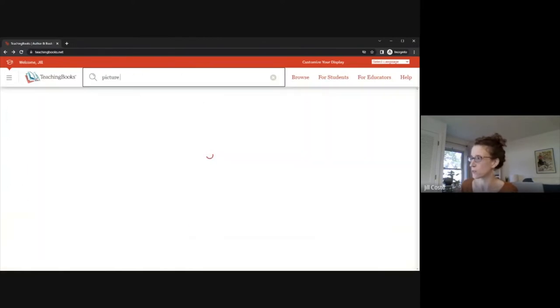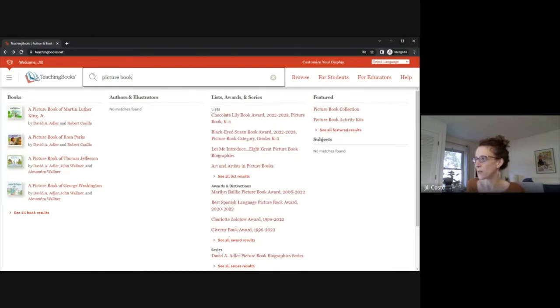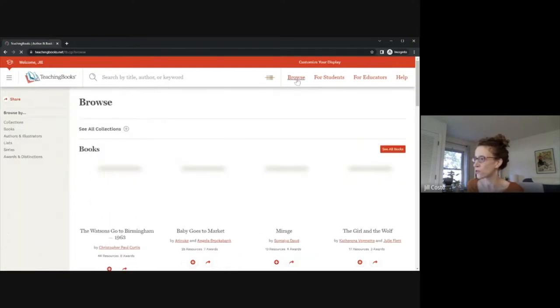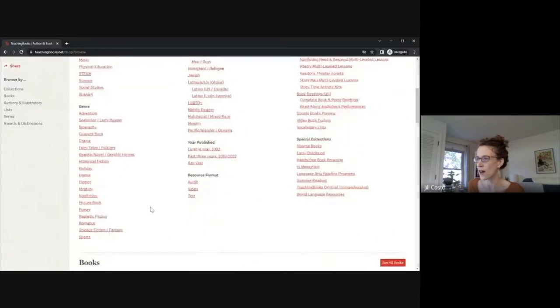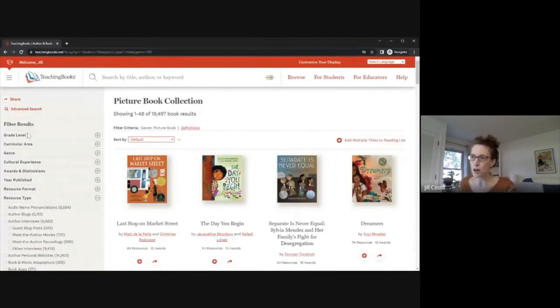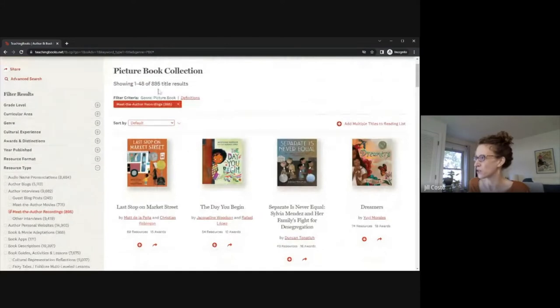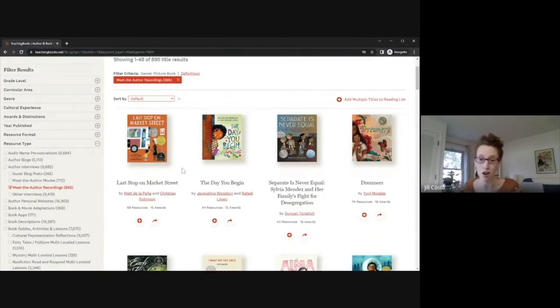We have a new picture book collection. When I type in 'picture book,' I can go right over to my picture book collection in the featured section. This takes me to a full collection of almost 20,000 books. You can also find this under Browse > See All Collections and under our genre selections. You can filter based on the options on the left — lots of different ways to get exactly what you're looking for. Let's filter by resource type — Meet the Author Recording — and that brings us down to 895 title results.